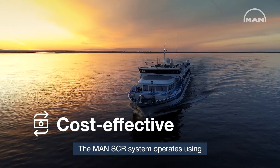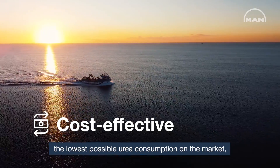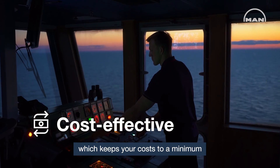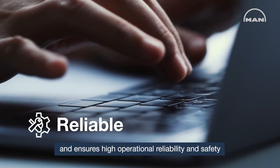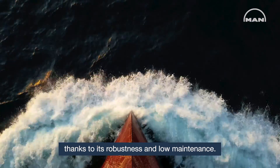The MAN SCR system operates using the lowest possible urea consumption on the market, which keeps your costs to a minimum and ensures high operational reliability and safety thanks to its robustness and low maintenance.